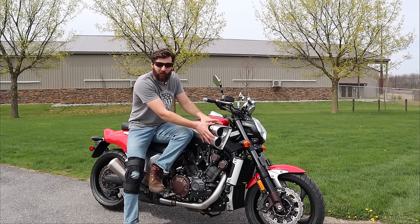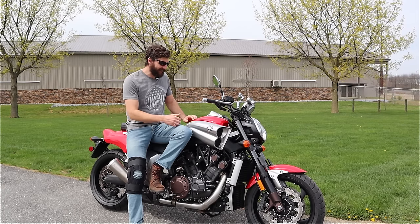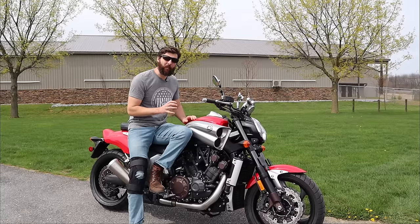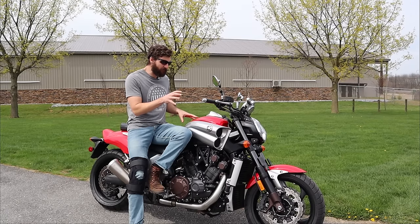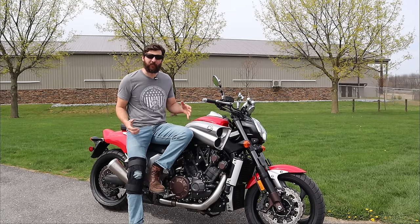It's got these intake scoops for the V-Boost which, unlike the original ones that were plastic, are actually hand polished. There's actually a guy who spends about 45 minutes on each one hand polishing each one of these intakes from the factory.